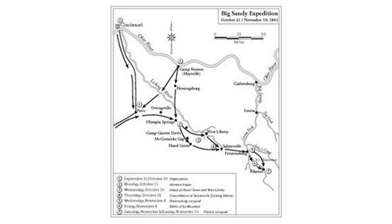This was done in three phases. From September 21 to October 20, 1861, Nelson assembled a brigade of 5,500 Union Volunteers from Ohio and Kentucky. On October 23, the southern prong secured Hazel Green, and the northern prong West Liberty. The two prongs were consolidated at Salyersville and they began the final phase on October 31. This led to the Battle of Ivy Mountain on November 8, and the withdrawal of Confederate forces from Pikeville on November 9, 1861.